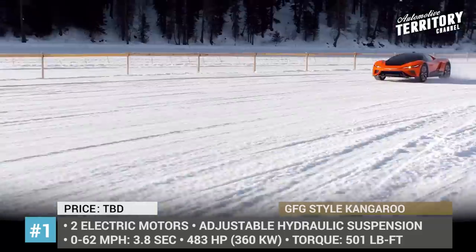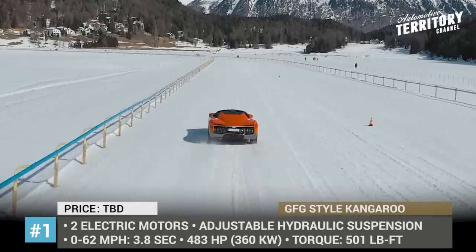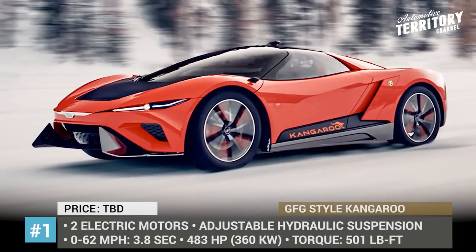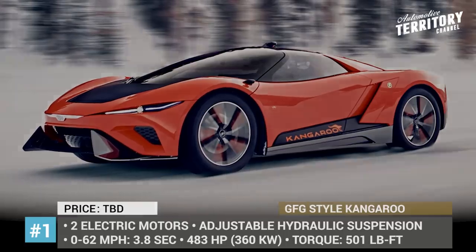However, this concept has a unique feature in the form of a hydraulic suspension, which raises the clearance to 10.2 inches, so the Kangaroo can compete with fully-fledged off-roaders. Like all impressive newcomers these days, the GFG Style supercar is fully electric, offering instant torque and 280 miles of range.